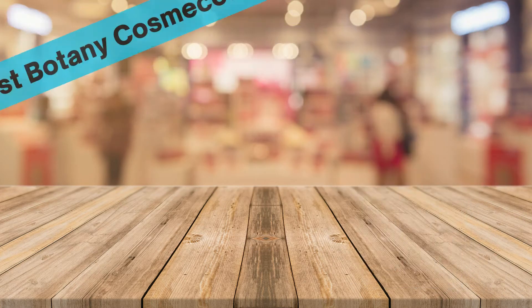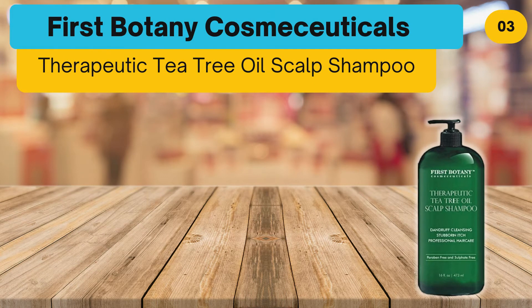At number three: First Botany Cosmetics Therapeutic Tea Tree Oil Scalp Shampoo.